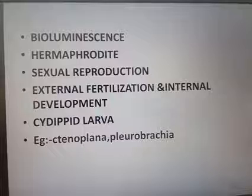The examples for Phylum Ctenophora are Ctenoplana and Pleurobrachia.